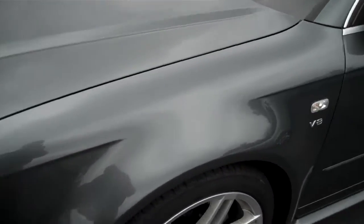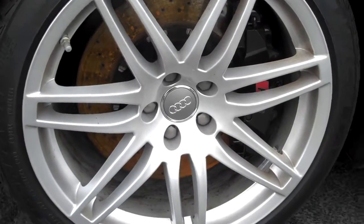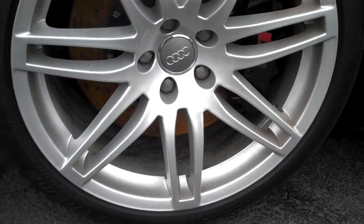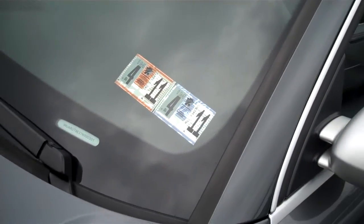The car is in beautiful condition. Wheels, no road rash. PA inspected until April 2011, which means we just got it in.